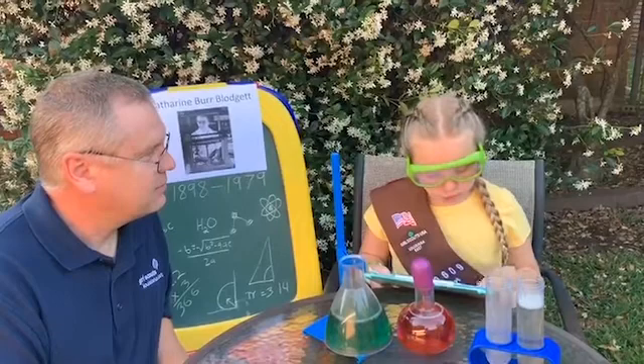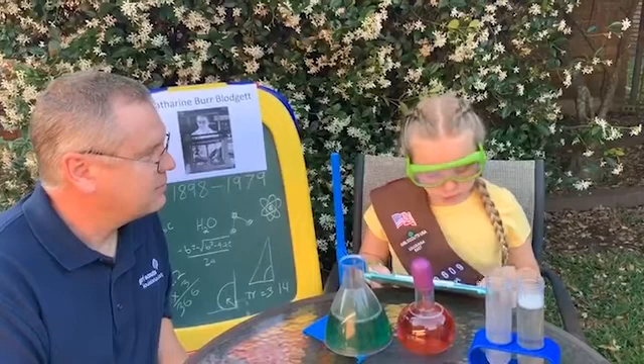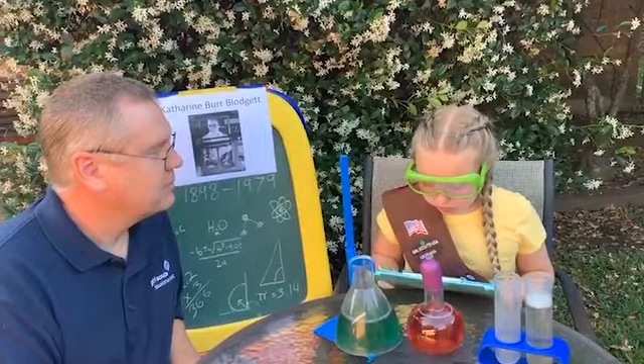Hi, my name is Lana. I'm a Brownie from River Ridge. Did you know that bubbles will change colors depending on their thickness? Did you know that the woman who discovered this also used her knowledge of thin films to save countless lives during World War II?